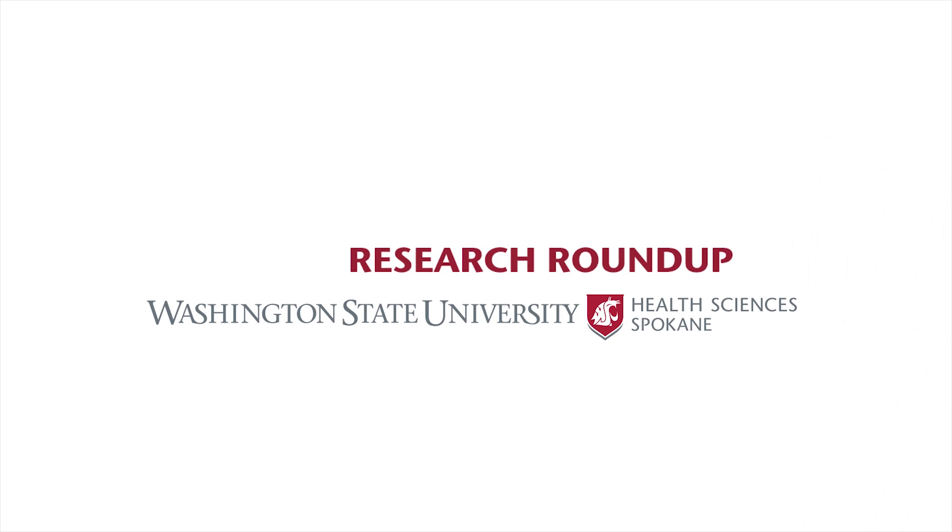This has been your Research Roundup. Our research today for a better tomorrow.